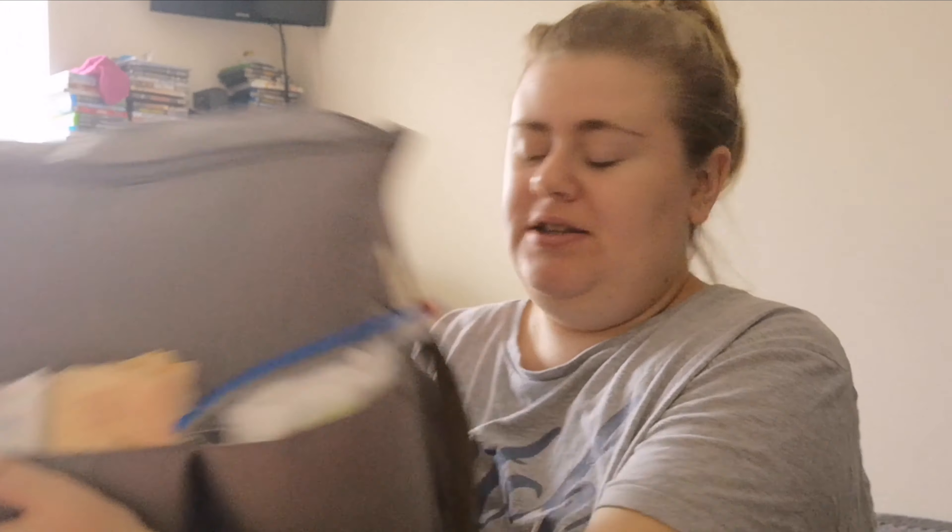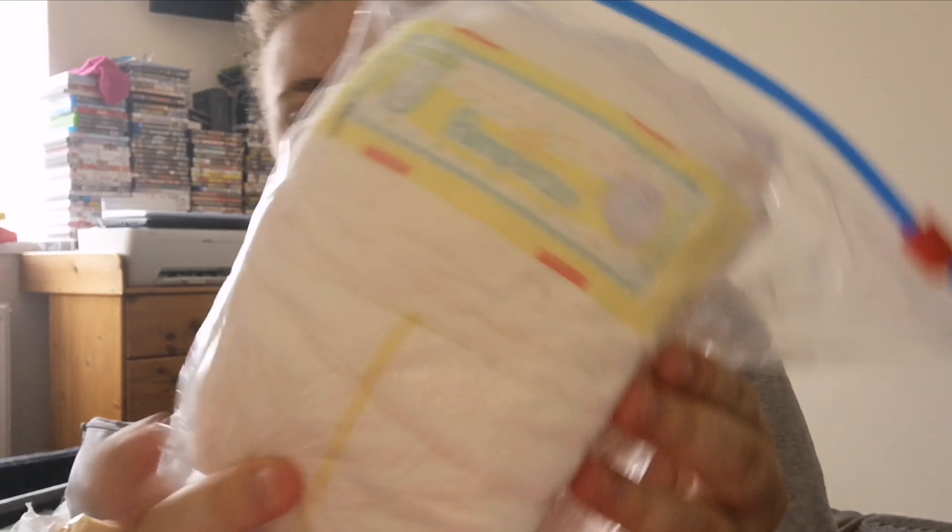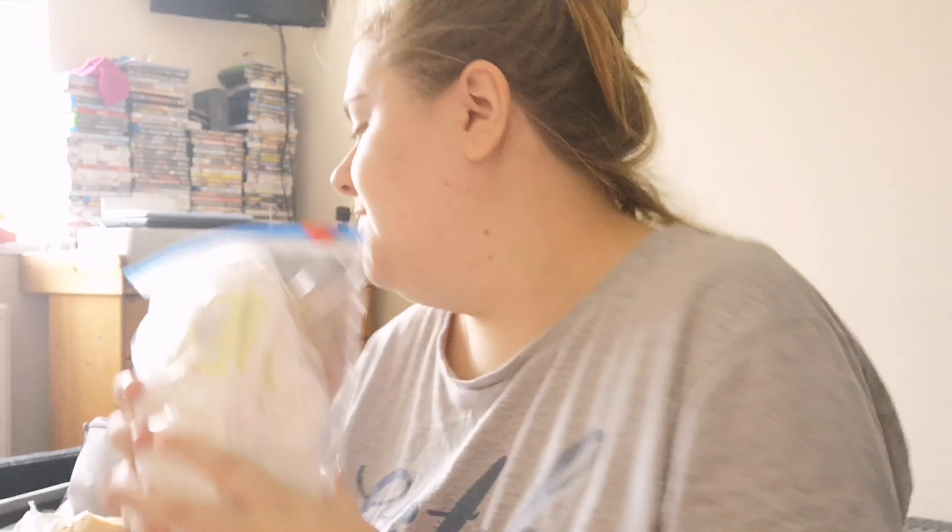Starting with the front compartments: first I have some nappies — these are Pampers size ones. I really swear by Pampers. I know a lot of people use Aldi's Little Angels which is more affordable, but I just don't find them as absorbent. I've packed about eight size one Pampers nappies for hospital, and I have more in my own bag.